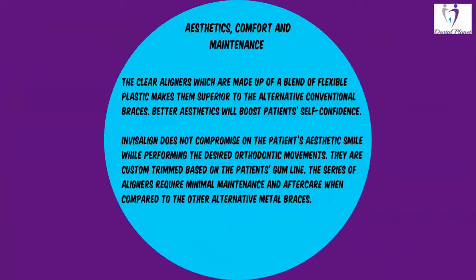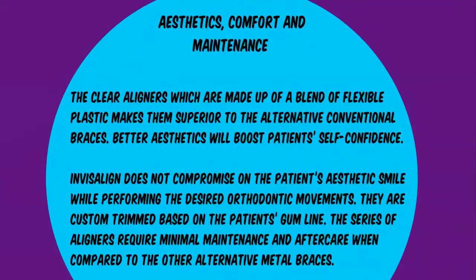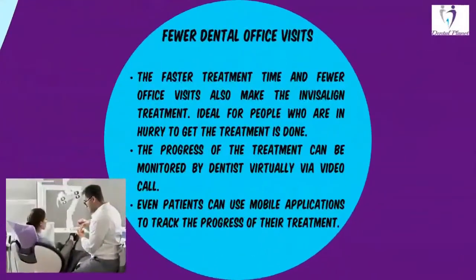Aesthetics, comfort, and maintenance. The clear aligners, which are made up of a blend of flexible plastic, make them superior to conventional braces. Better aesthetics will boost patients' self-confidence. Invisalign does not compromise on the patient's aesthetic smile while performing the desired orthodontic movements. They are custom trimmed based on the patient's gum line. The series of aligners require minimal maintenance and aftercare when compared to other alternative metal braces.